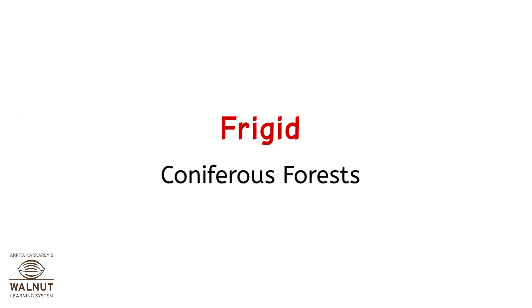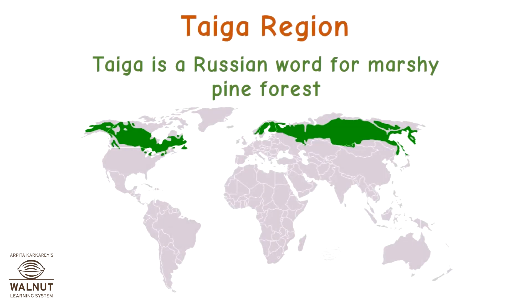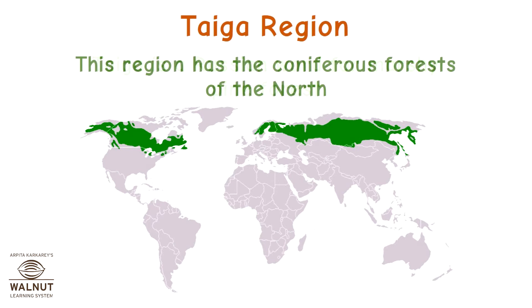Frigid Coniferous Forests. Taiga is a Russian word for marshy pine forest. This region has the coniferous forests of the north.